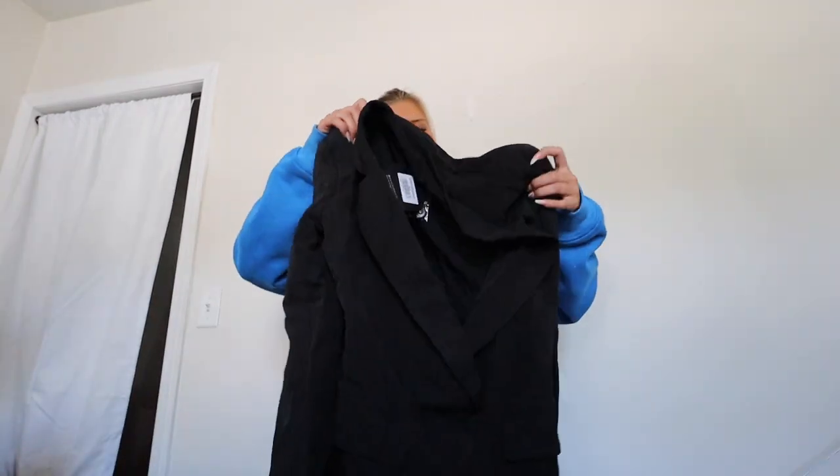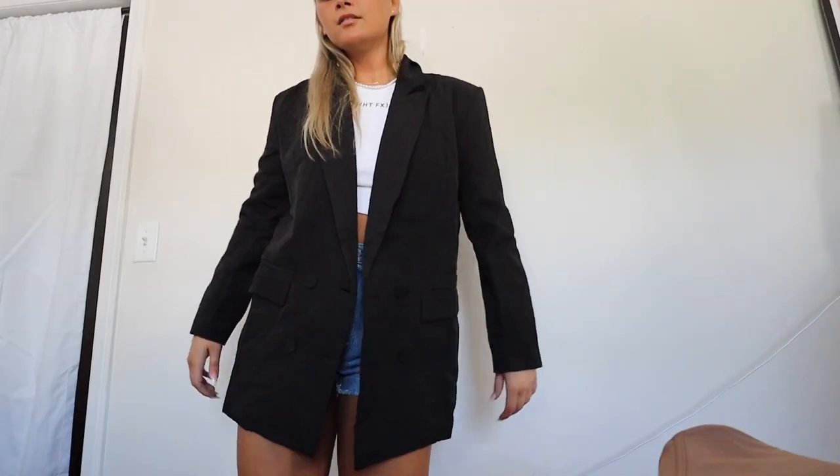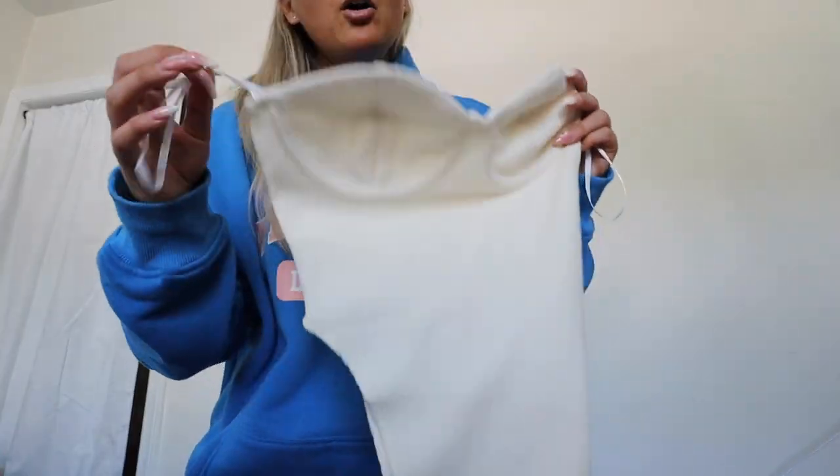You guys know I'm obsessed with blazers right now. This is just the Chain Reaction Oversized Blazer — you can literally wear it unbuttoned, and it has shoulder pads too. This would be so cute open with this tank top and a pair of jean shorts. I got this in a size small-medium.